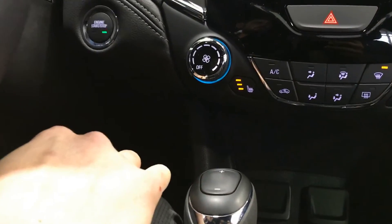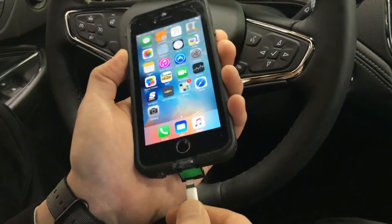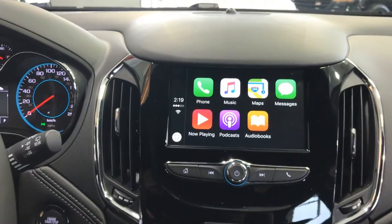Stay warm on a cold day with available heated seats. Chevy was one of the first automakers to introduce Apple CarPlay and Android Auto compatibility. Pair your phone with ease and have access to your smartphone features while keeping your head up and eyes on the road.